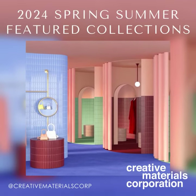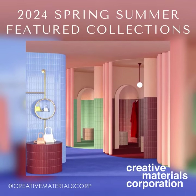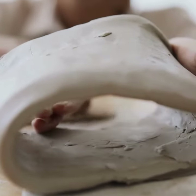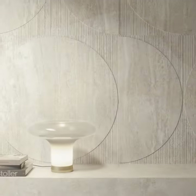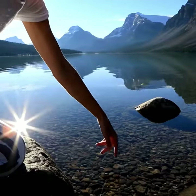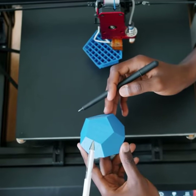The 2024 Spring-Summer Featured Collections are a celebration of shape and texture. Shape is the design's backbone, forming its geometric boundary. It ranges from basic geometric shapes like circles and squares to organic forms found in nature, and even abstract shapes that simplify real-world objects.